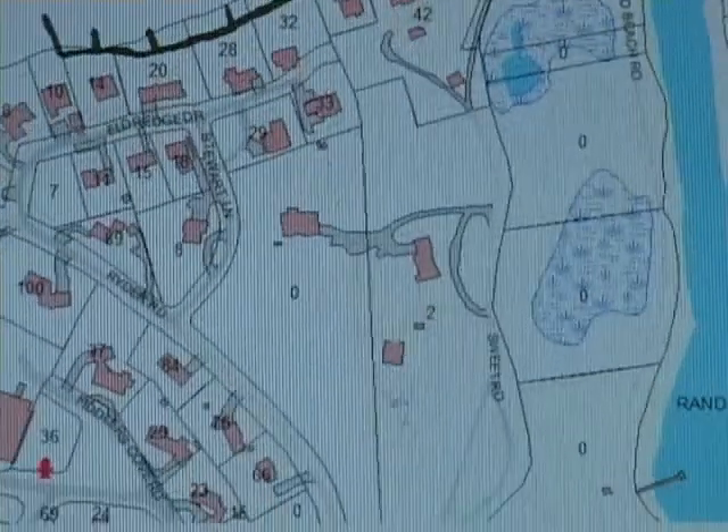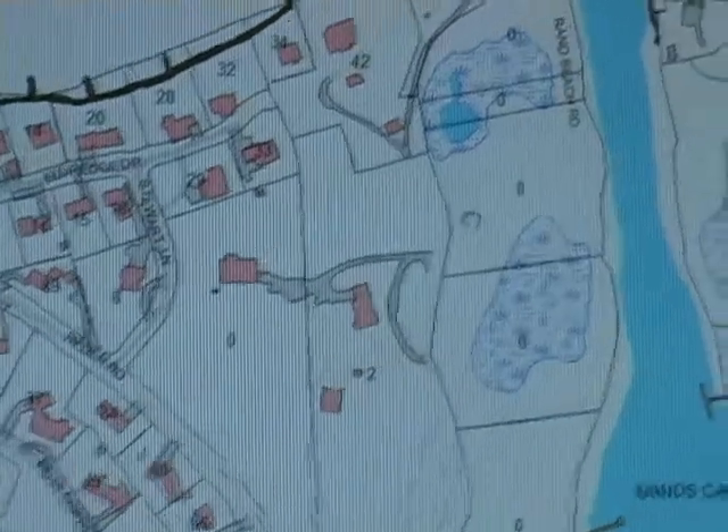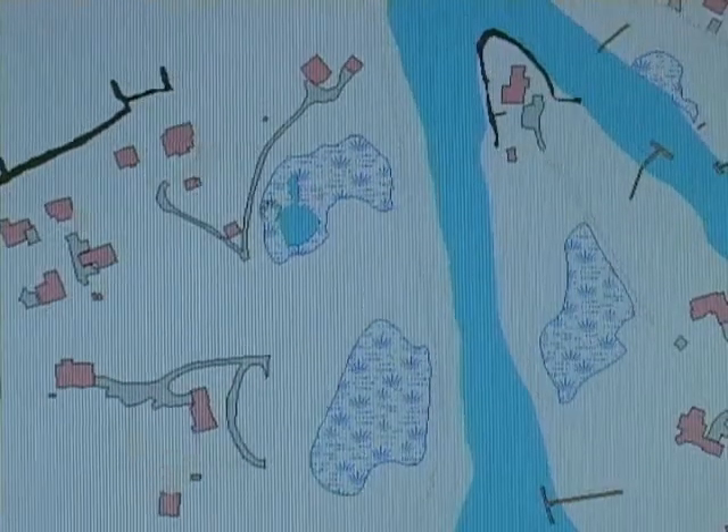As you can see, there are no hydrants anywhere there, and nothing else connects over to Sweet Road.